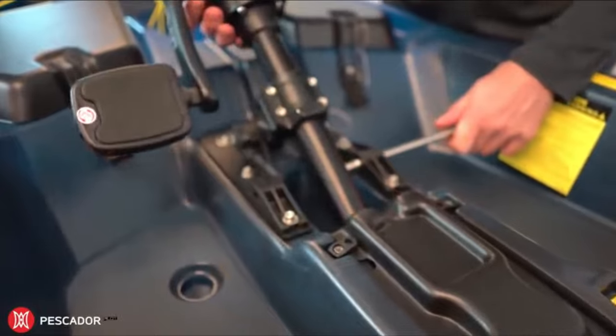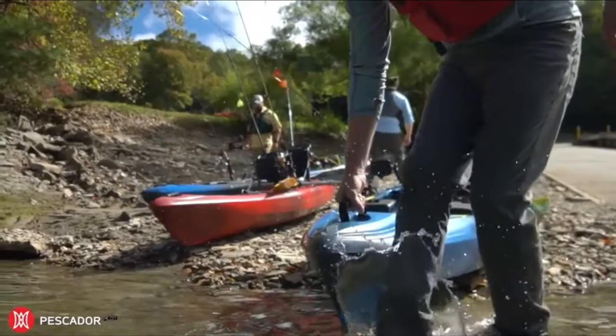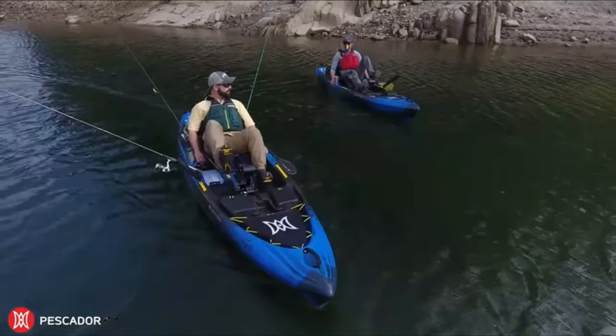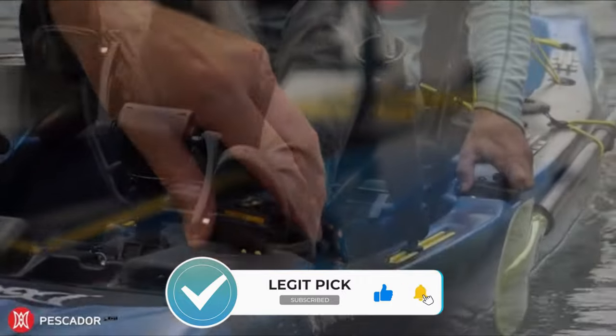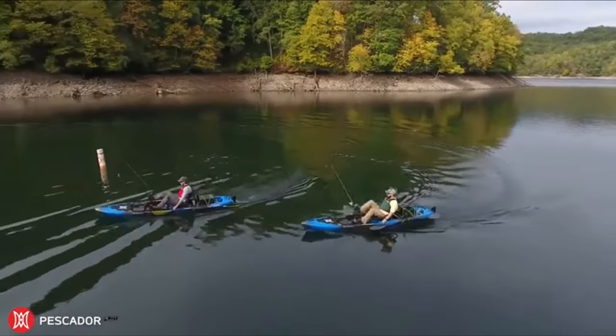So that wraps up our list of the best pedal fishing kayaks. Hope you found this video helpful, and if so, please leave a thumbs up as I always appreciate that. Please feel free to leave a comment, suggestion for future videos, or questions, as we love getting to respond to as many of those as we can. And if you subscribe to the channel, welcome to our Legit Pick family. We've got lots more videos coming your way. Till then, stay safe, stay awesome, and I'll see you in the next video.